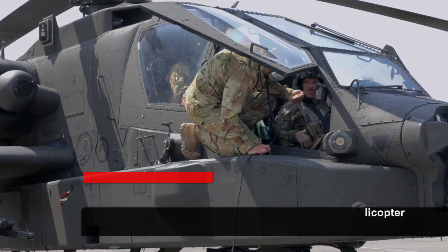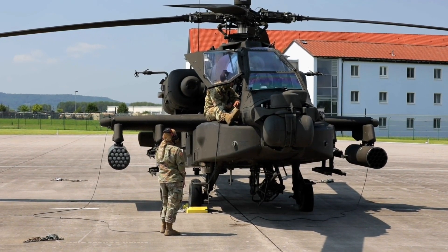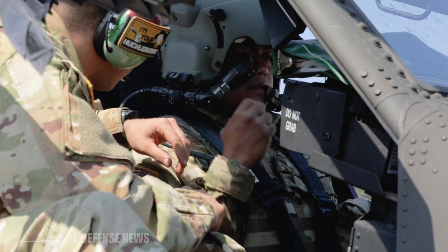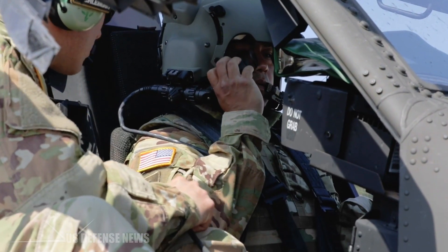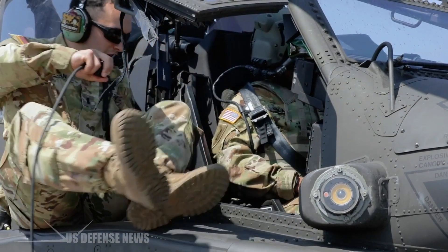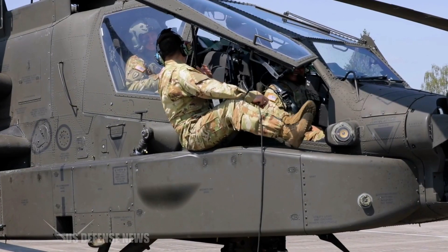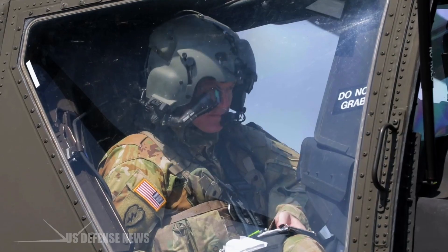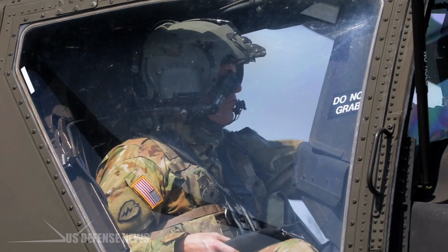Nearly three decades, the Apache's status as the world's premier attack helicopter remains largely unchallenged, and the type continues to see extensive action in the Middle East and in demand in countries as diverse as the UK, Egypt, India and Taiwan. The $35 million armored attack helicopter, which can pack as many as 16 tank-busting missiles under its stub wings, remains supreme.